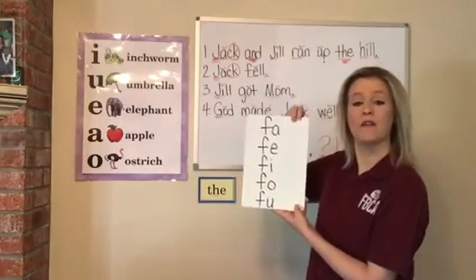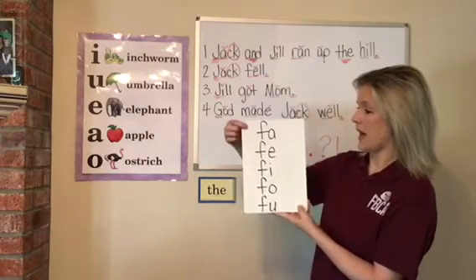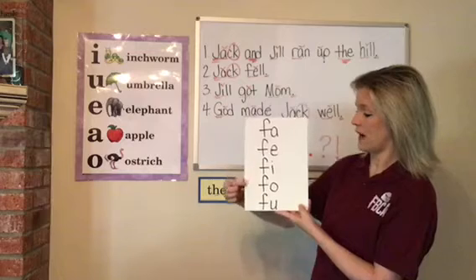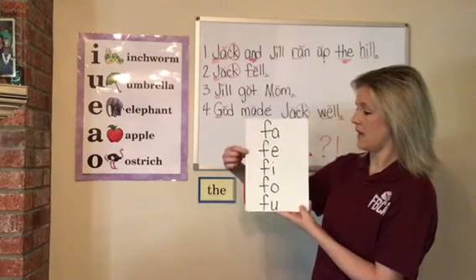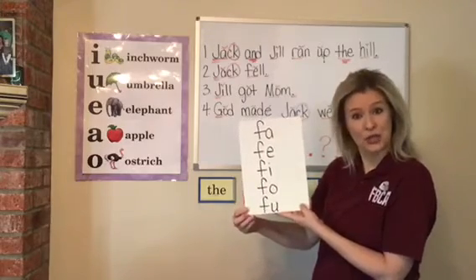This is your F blend ladder. Fa, fa, fi, fa, fa. Fa, fa, fi, fa, fa. Fa, fa, fi, fa, fa. I know my blends — and how about you?